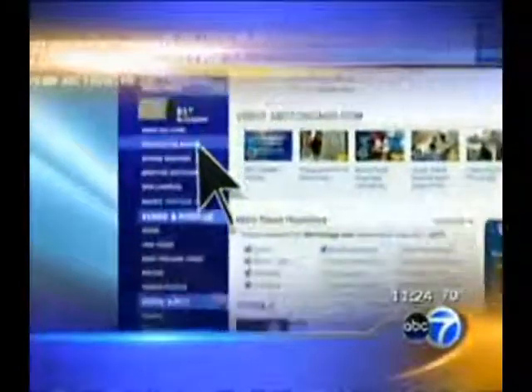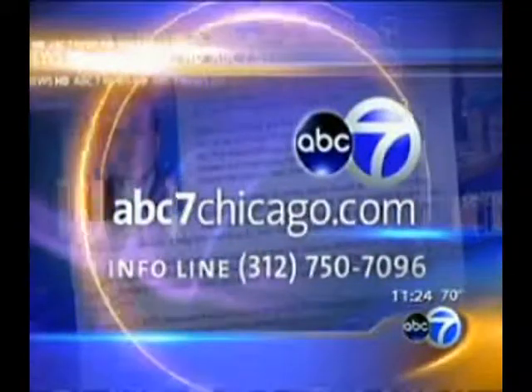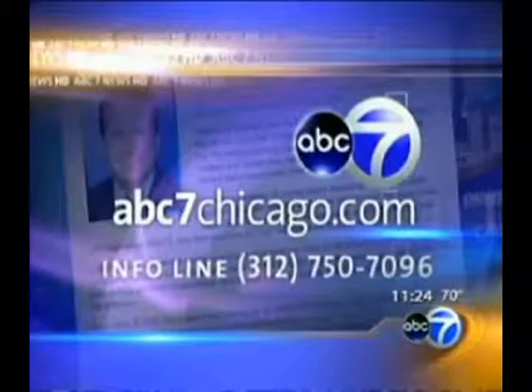Healthy You Vending is slowly expanding in the suburbs, and if you're interested in learning more about where their machines are, all their information is up on our website and info line. Just go to abc7chicago.com and look on the lower left side — you'll see the Hungry Hound tab right there, which links to all the stories and videos. Or just call the info line: 312-750-7096.